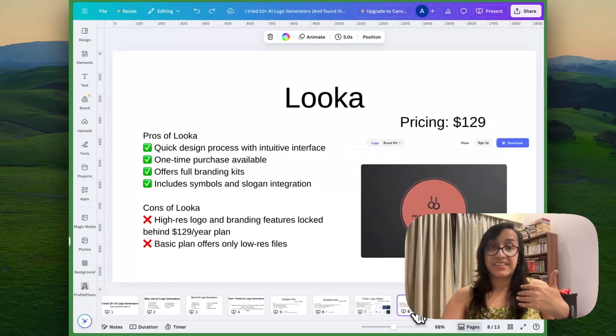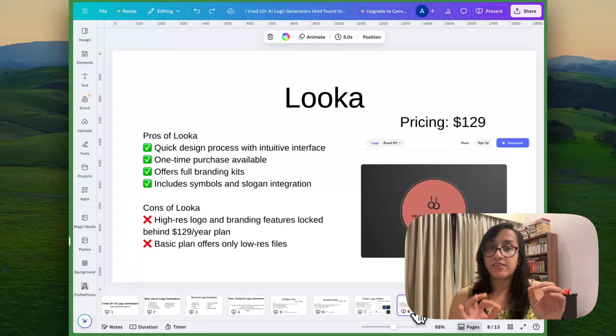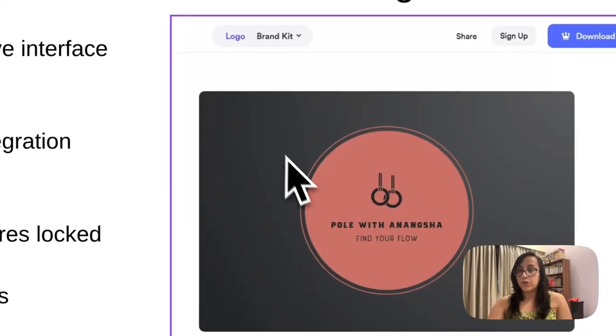The next tool on my list is Looka. I am a fan of Looka and have already made a video about it. The biggest pro is a very quick design process with a super intuitive interface, and you can purchase it one time to access all your logos for a lifetime. You also get to purchase full branding kits. The cons are the price is on the slightly higher side, starting at $129 for the yearly plan, and with the basic plan you only get low resolution files. The logo I generated using Looka looks pretty basic, but the customization options are amazing for this tool.